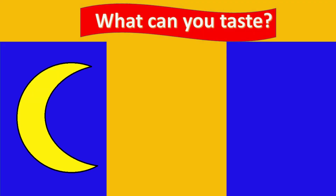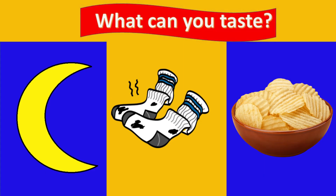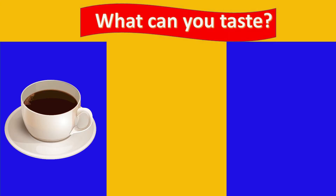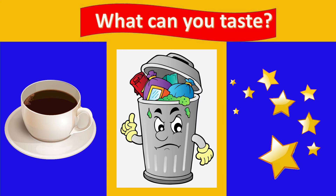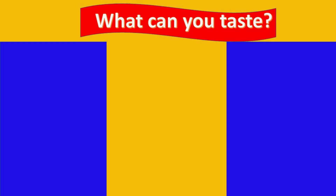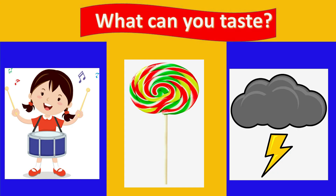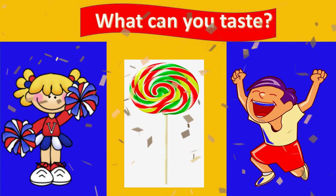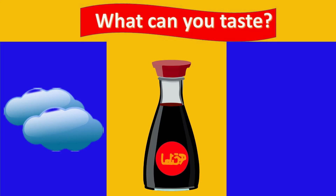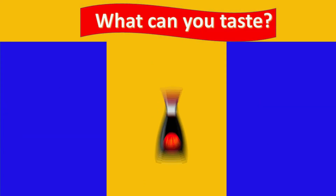What can you taste — the moon, the stinky socks, or the chips? Yes, it's the chips! What can you taste — coffee, garbage, or stars? Yes, the coffee! What can you taste — the drums, lollipop, or ganda? Yes, that's right — the lollipop! What can you taste — clouds, soy sauce, or a book? Yes, that's right — the soy sauce!